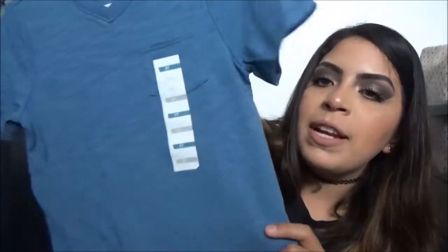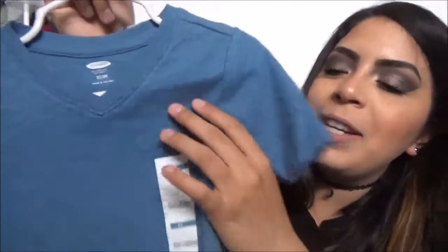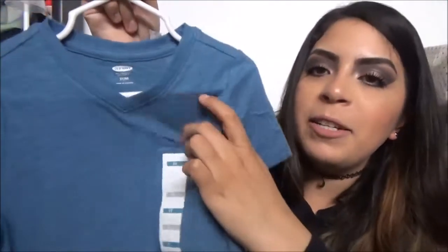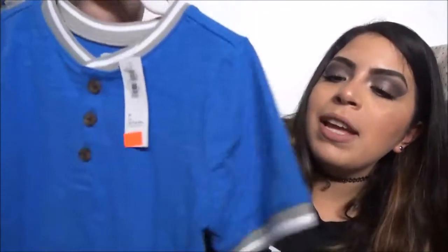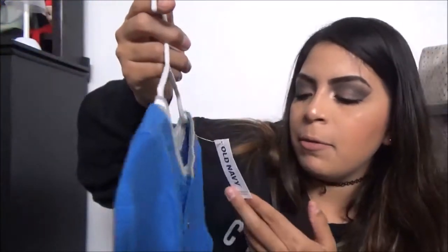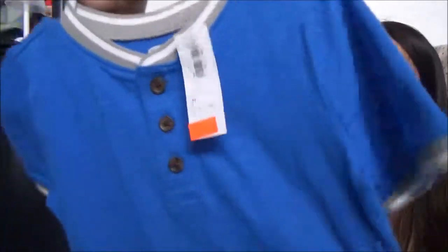Next up we have Old Navy. I did pick out a couple of shirts for him there. We got this one right here — it's in a 3T and it's just a little V-neck. He hasn't ever worn a V-neck before, but I think he'll look super cute in it. It has a little pocket right here. The tag says $10.94, but I think it was like $6 or something. And then I got this one right here, which was on clearance for $3.99. I thought this one was super cute and I really like the color of it.